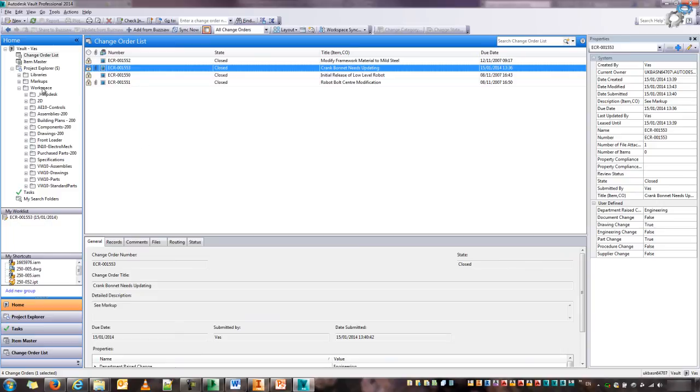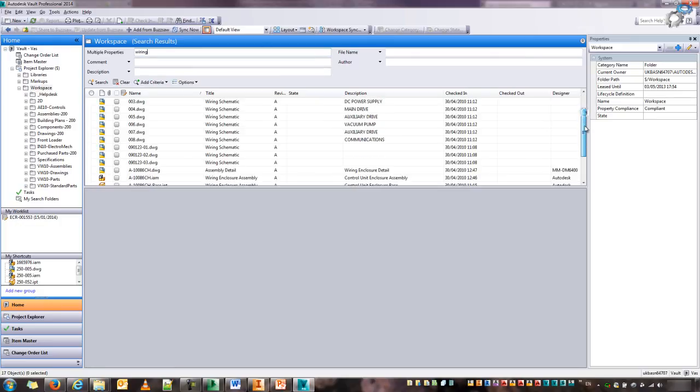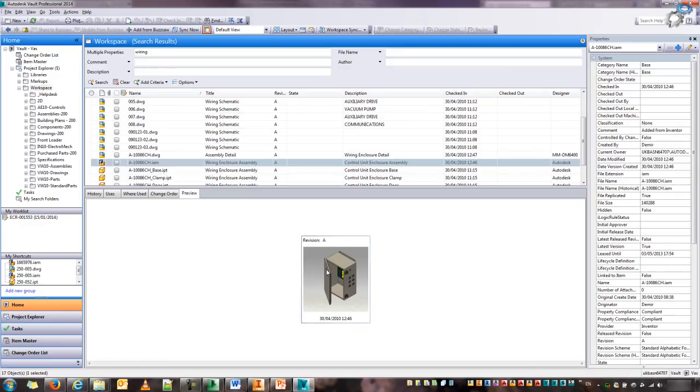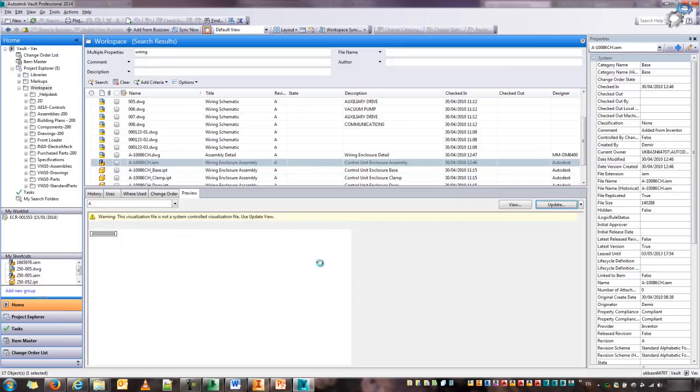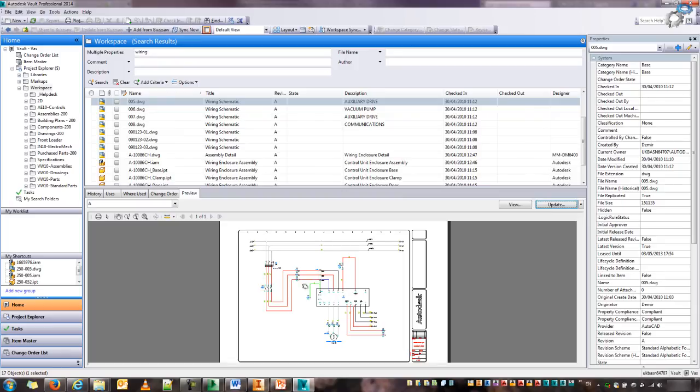The next thing to show you — if I switch back to my workspace, is how we can use what I mentioned in the presentation: the custom item objects. For example, I'm going to use multiple properties to search through my entire workspace, anything that has to do with wiring, resulting in a few electrical components. I was particularly interested in this assembly here — an electrical enclosure. Being part of the manufacturing department, we've been helping in designing the actual enclosure itself, but we're also working with colleagues from the electrical departments who have been doing schematics and optical electrical for that particular enclosure.